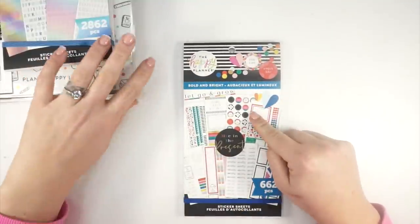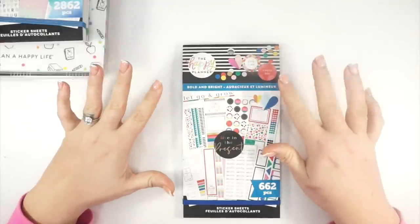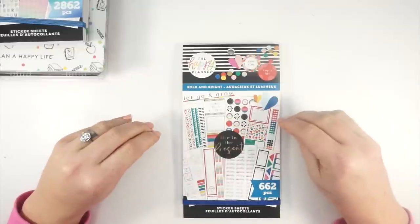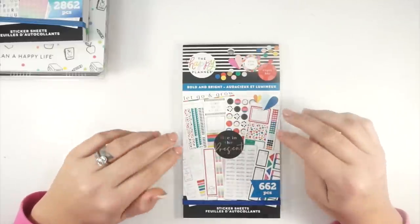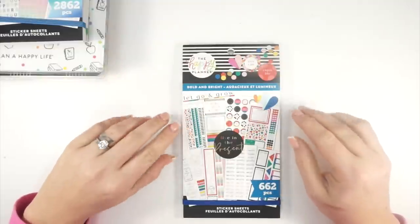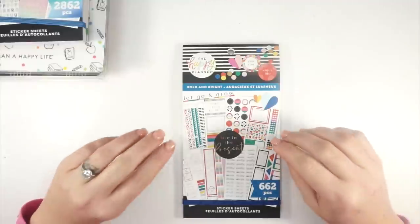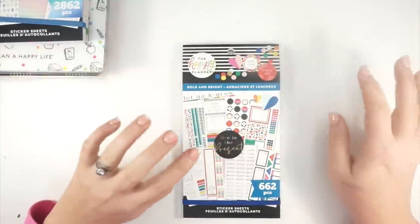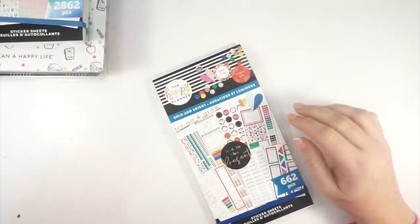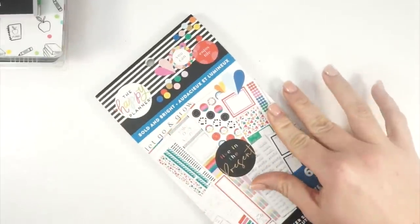So I actually picked this sticker book up on release day. This one is called Bold and Bright. Now that I have seen it in person, it is giving me all of the Socialite vibes. If you've been around in the Happy Planner world, or maybe you've seen Socialite as a unicorn item now, this sticker book is giving me all of those vibes. I loved Socialite because it was both pretty and functional, and I get all of that from this sticker book as well.